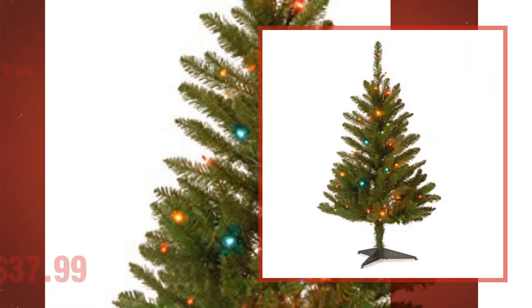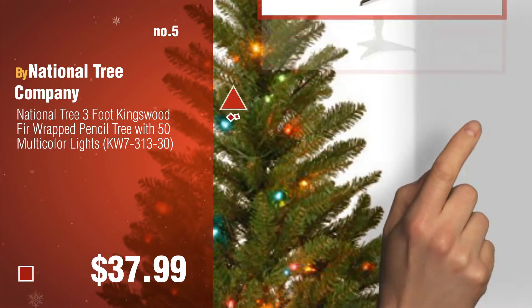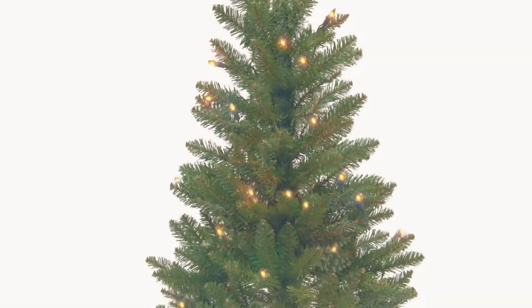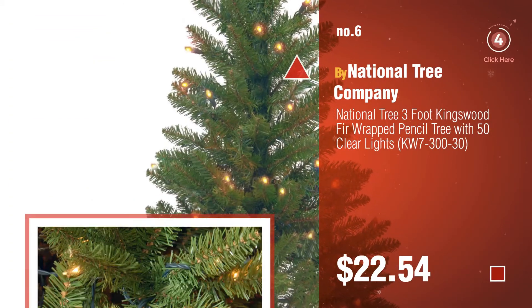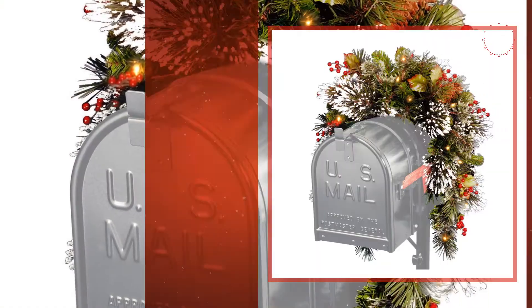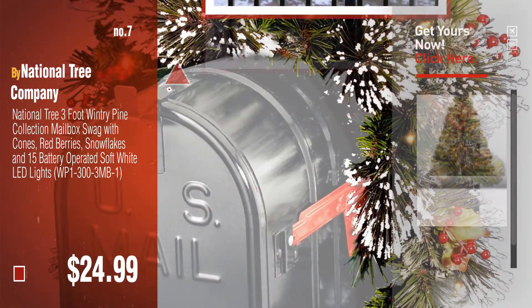Number 5, by National Tree Company. Find these 3FT Fiber Optic Christmas Trees at up to 70% off by clicking the info circle. Number 6. Click the info circle to find more amazing products and gift ideas.